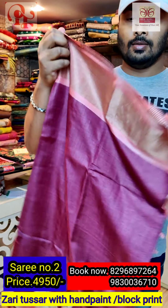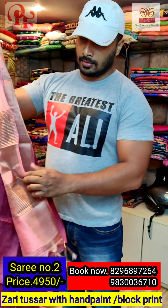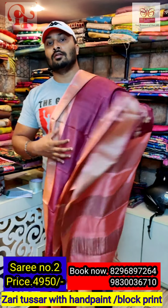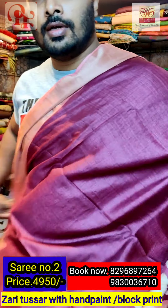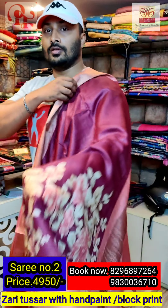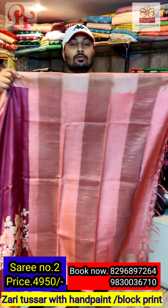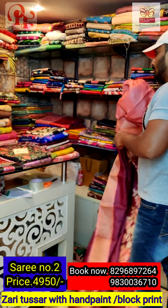The same design is available in a different combination — it's a maroon and peach color. The maroon is a very deep wine maroon, a very nice color. See the color combination — throughout the sari it goes like this, all over the same design. It has got a one meter blouse, and these are all silk mark certified.